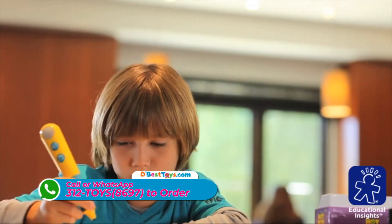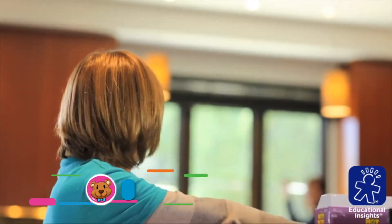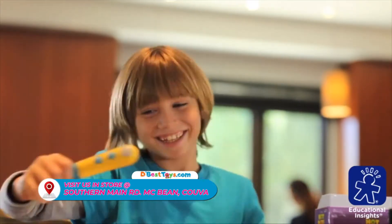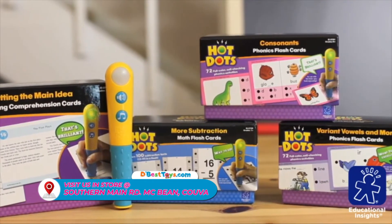Kids can work independently at their own pace on the specific skills they need to master. And Hot Dots is so much more fun than flashcards. With sets ranging from grade readiness to addition, subtraction, reading comprehension and more.